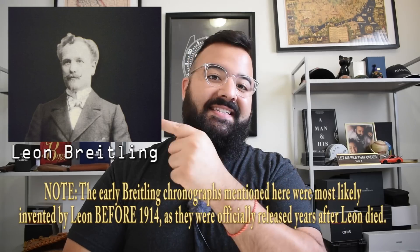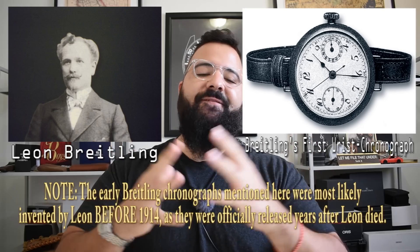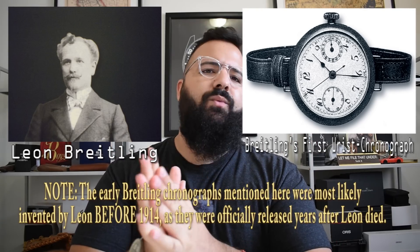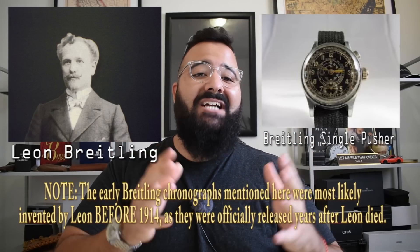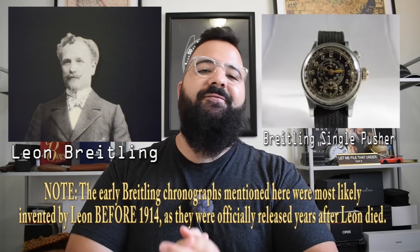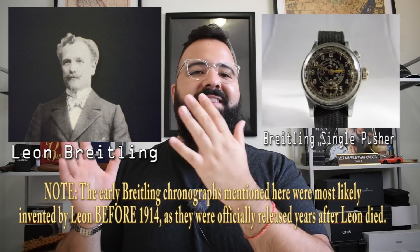If you like chronograph watches, you need to thank this guy right here. Leon Breitling has been in the chronograph game for a long time. All the way back in 1915, this guy invented the first wrist-worn chronograph watch. But Leon wasn't satisfied with that. He also invented the first chronograph that can be actuated with a pusher instead of the crown — one single pusher. He invented the single-push chronograph.